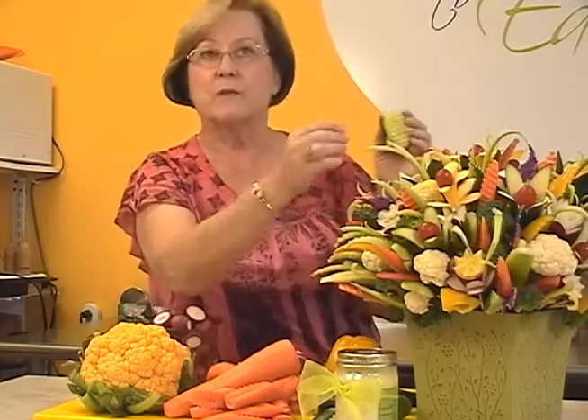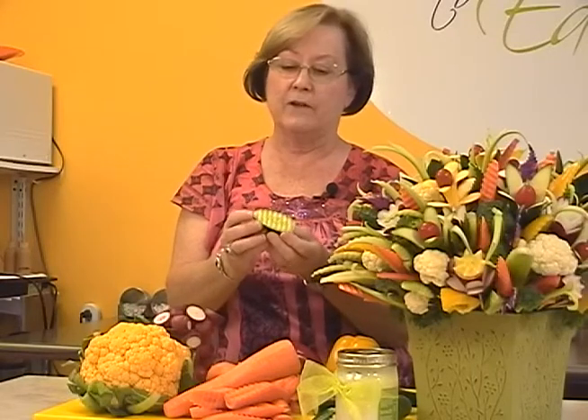Cucumbers are in the bouquet also. We've used seedless ones and cut them into leaf shapes with a waffle knife. Kids really love cucumbers because they have such a mild flavor and they taste great when you put them in a dip.